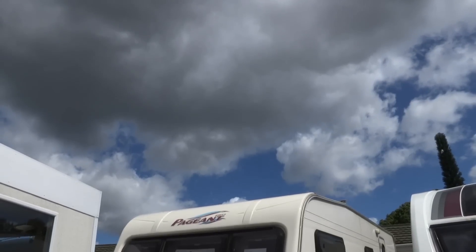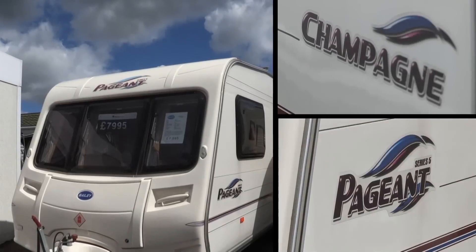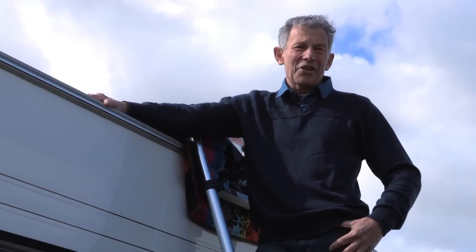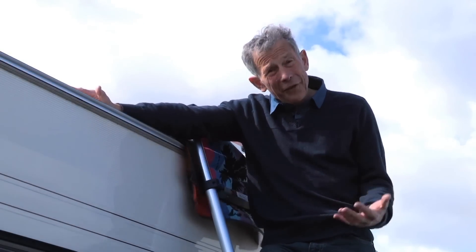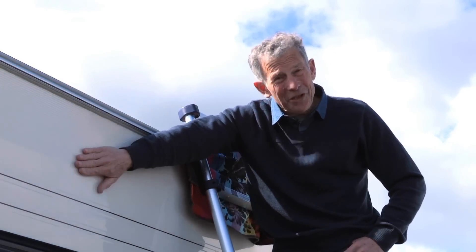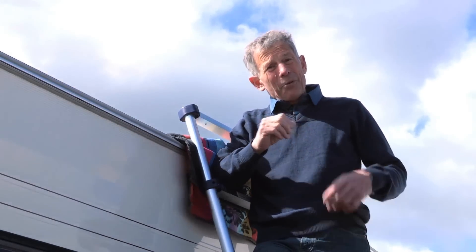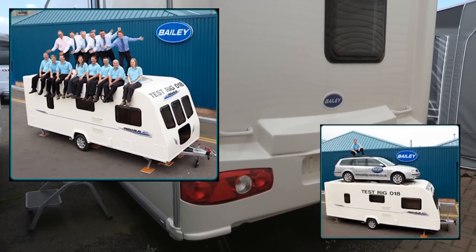All this changed when this van was introduced in 2006. This is a Bailey Pageant Champagne, the 2006 model. That is significant because 2006 was when Bailey produced roofs that were different in construction from anything they'd done before. In fact, the roof was built much like the bonded sides and the bonded floor. It's so strong that they publicized it by putting their directors on the top, saying, isn't this strong?